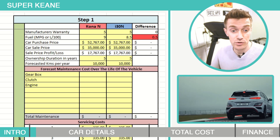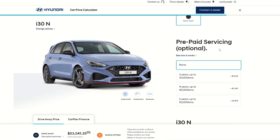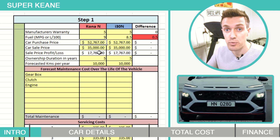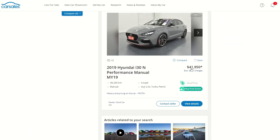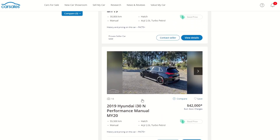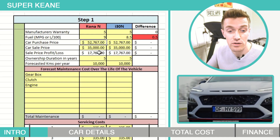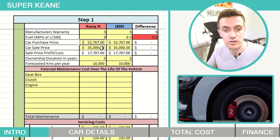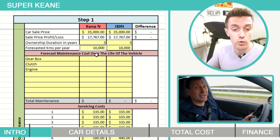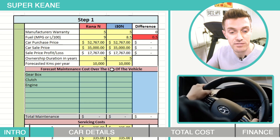Starting off at step 1, the Kona N is drinking an extra half a liter per 100 kilometers. They both cost the exact same to buy from new and I'm depreciating them both by the exact same amount. Currently a 4-year-old i30 N with similar kilometers and specs is selling for around the $40,000 mark. I'm forecasting they should easily be selling for $35,000 in another year. We're saying that we own the vehicles for 5 years and we're doing 10,000 kilometers a year. I'm leaving maintenance costs blank because they're both covered under the 5-year manufacturer warranty.